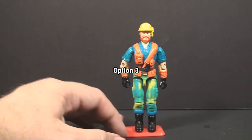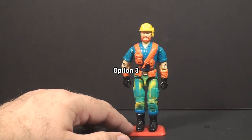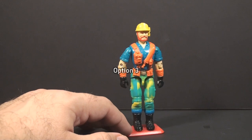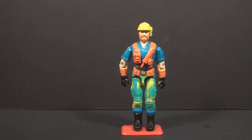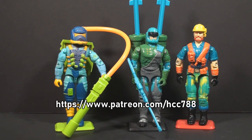Option 3 is version 3 of Outback from 1993, the construction worker looking Outback. If I review this one, I will technically be reviewing two versions of the figure. So if you'd like to see a review of Outback from 1993, select Option 3. Those are your three options. We are diving into the year of the 90s by looking at the candy-colored action figures.